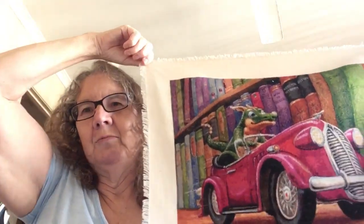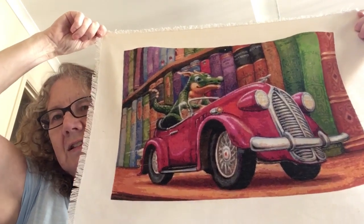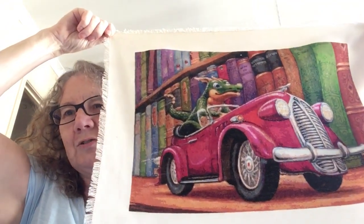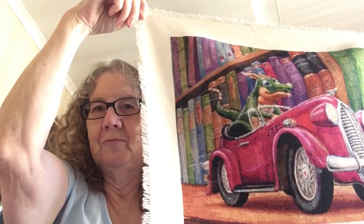I've actually dated it '23 because I want it to be remembered as his 40th birthday present. He's seen it partially finished but I haven't told him I finished it. The reason I need to video this morning is because I am off to the framers, and I will give it to him fully framed.